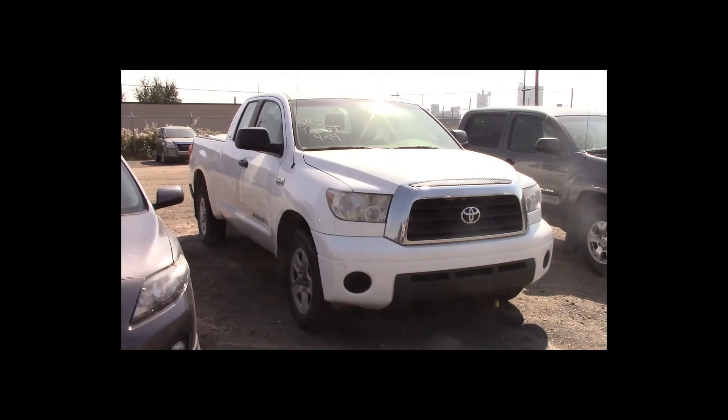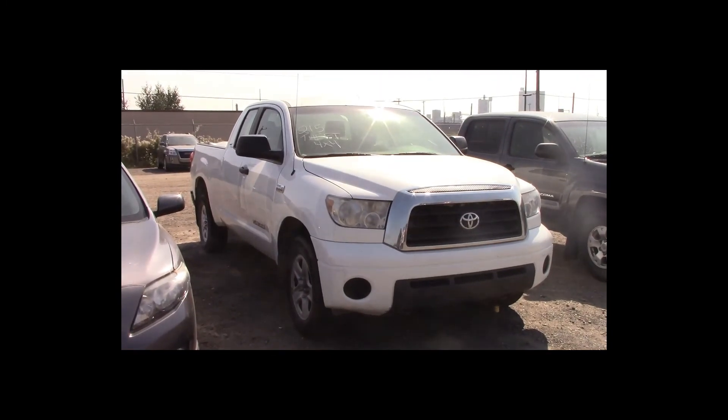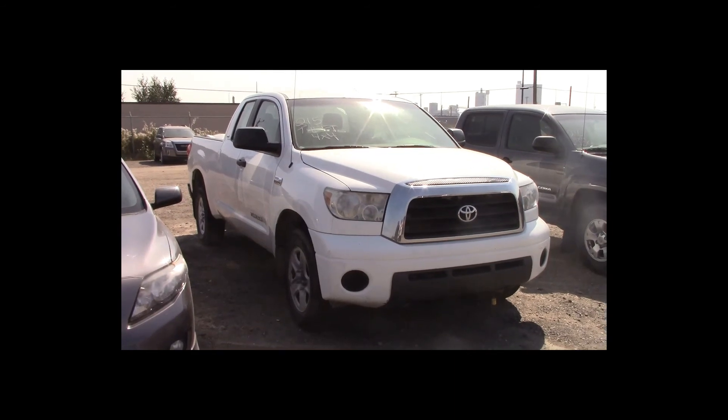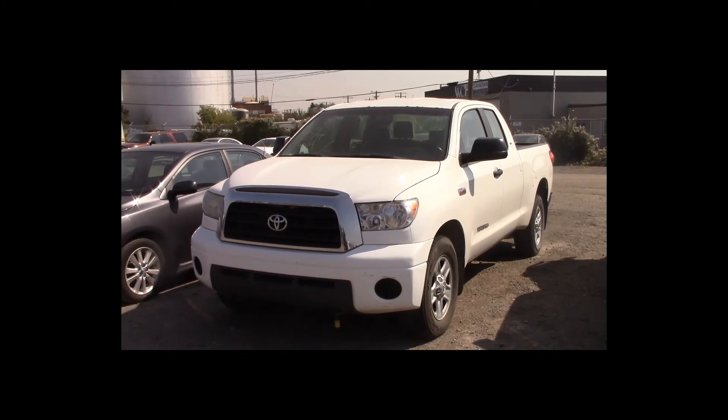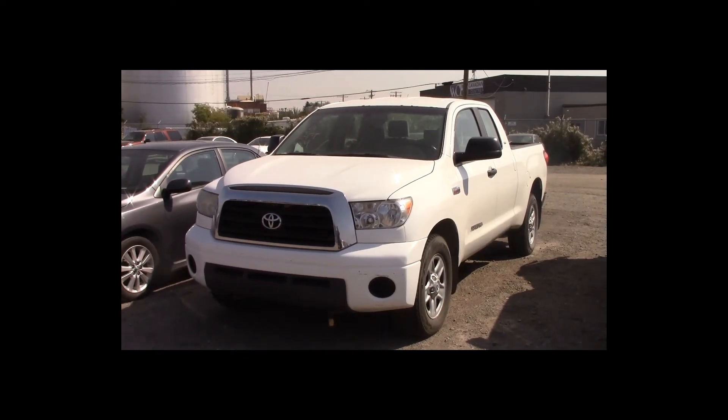Lot number 215 is a 2007 Toyota Tundra SR5 crew cab short box. This vehicle is a V8 4x4 with an automatic overdrive. It is loaded: theft.